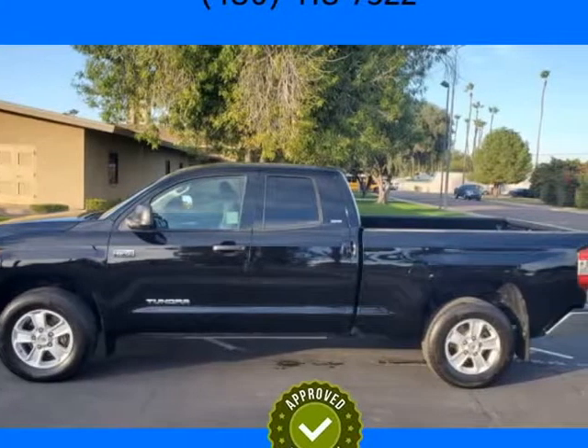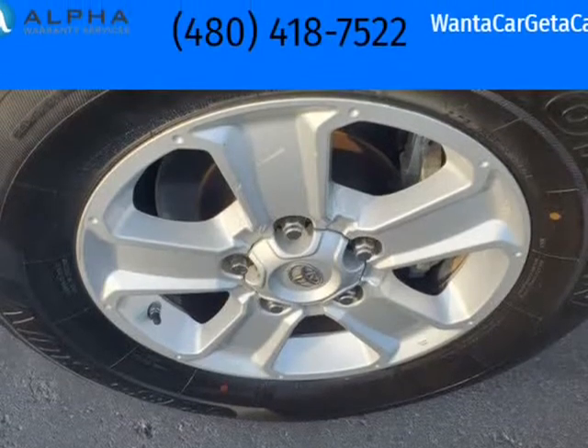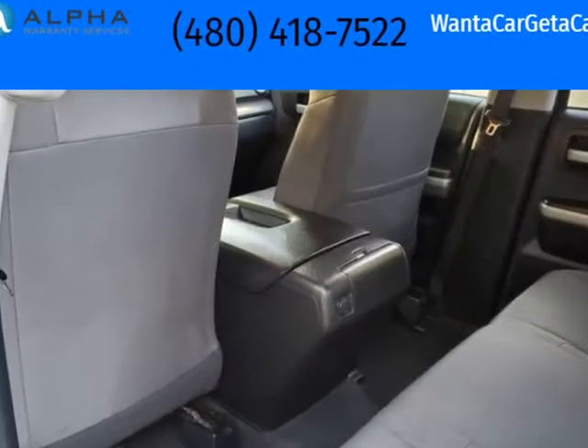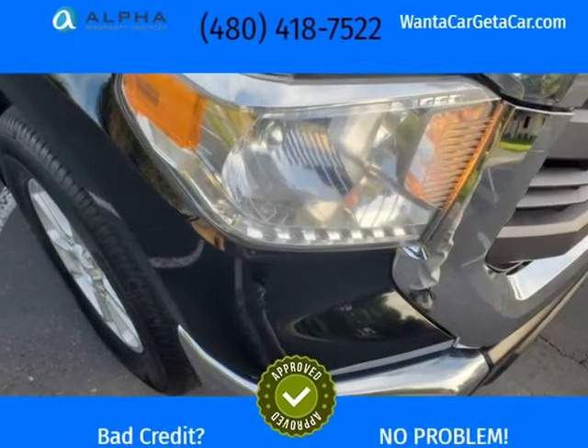Features include a backup camera, power sliding rear window, Bluetooth, and the 5.7L V8 for reliability and power. Originally sold in California, so no rust to worry about.